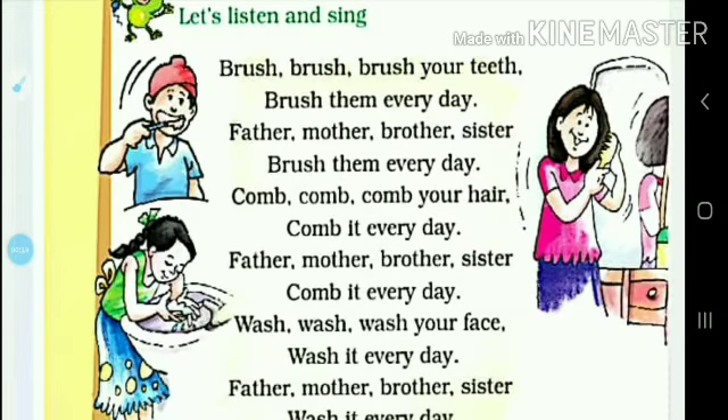Brush, brush, brush your teeth, brush them every day. Father, mother, brother, sister, brush them every day.